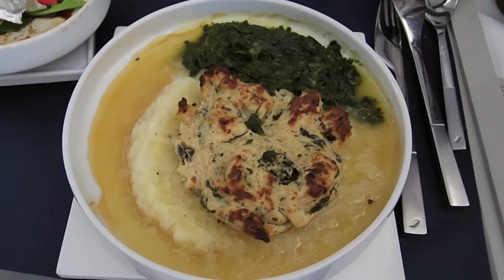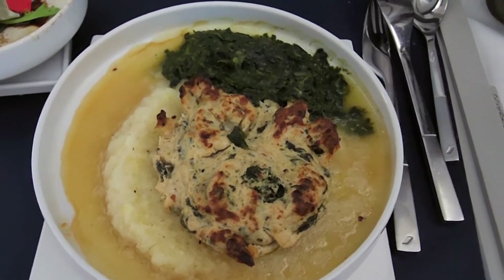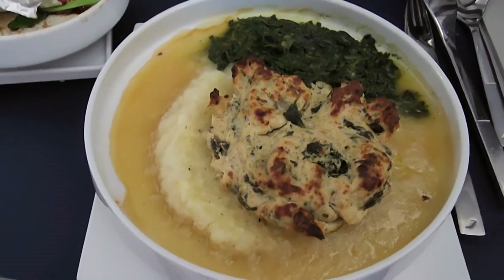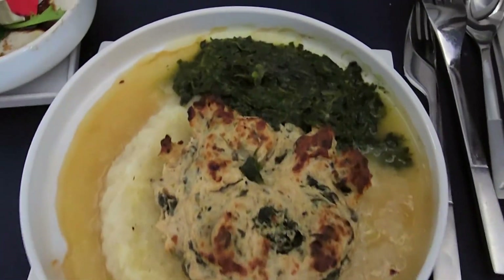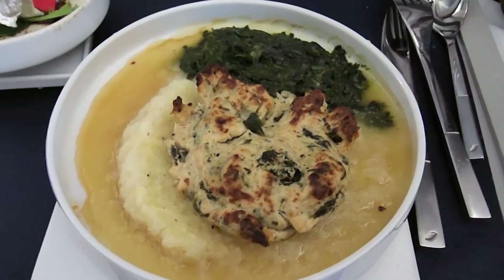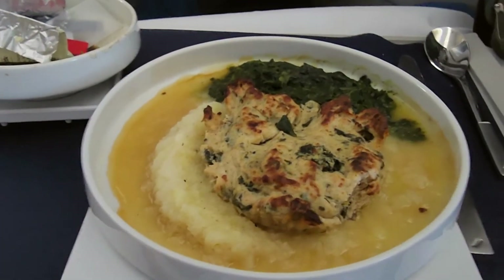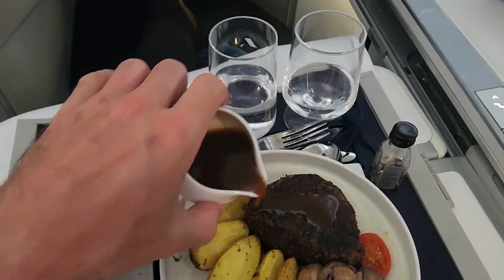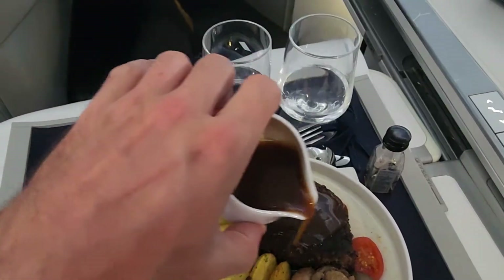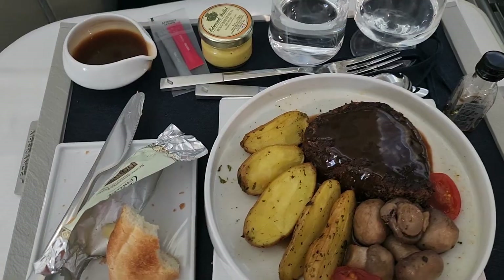The main course has arrived and it's a poultry parcel with foie gras on a bed of potatoes and some greens. It smells really good, I had high expectations, and it is very good — excellent. Tyler had the coffee-marinated beef tornedo with fingerling potatoes, sautéed mushrooms, and cherry tomatoes.